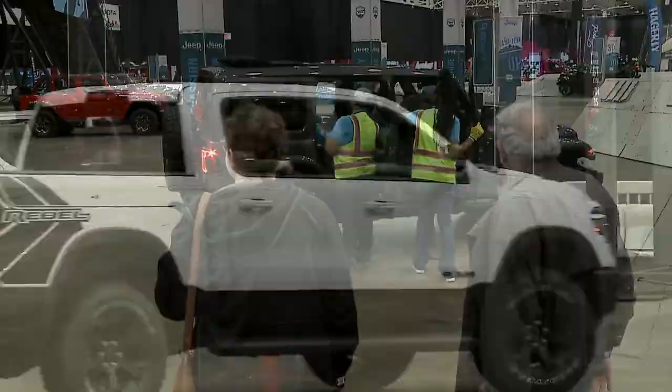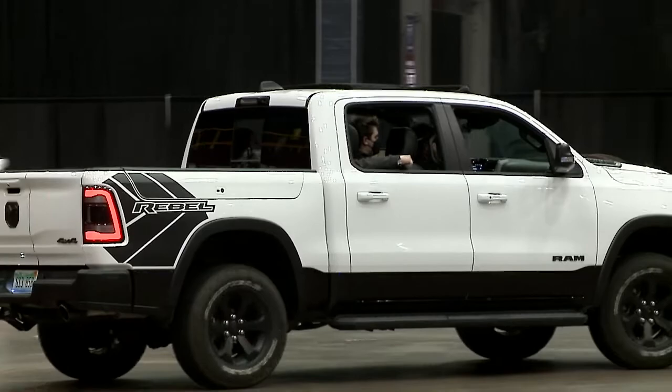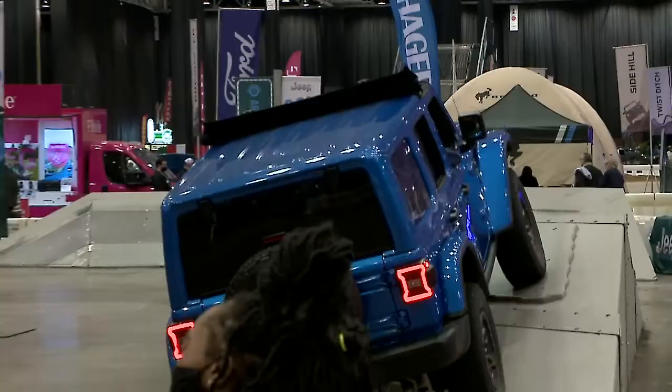It's great to come out to the Auto Show because you can do one of the ride-and-drives with the Ram truck, or you can get in the Jeep and take it for a spin — great to see what your options are.